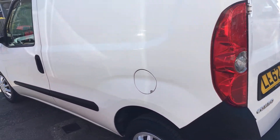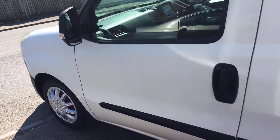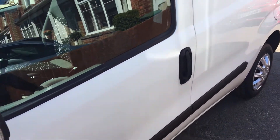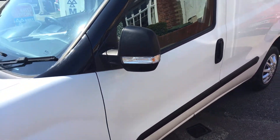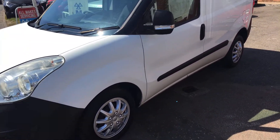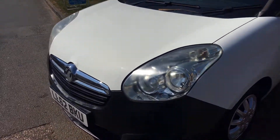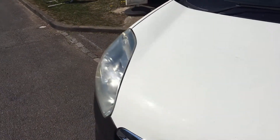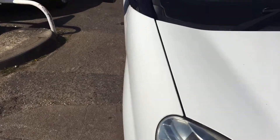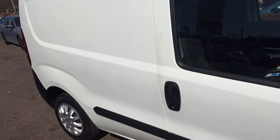As you can see from the video, the bodywork is exceptionally straight. It's got a grey cloth interior and the van's only covered 37,000 miles. It's quite incredible for a works vehicle, I think.